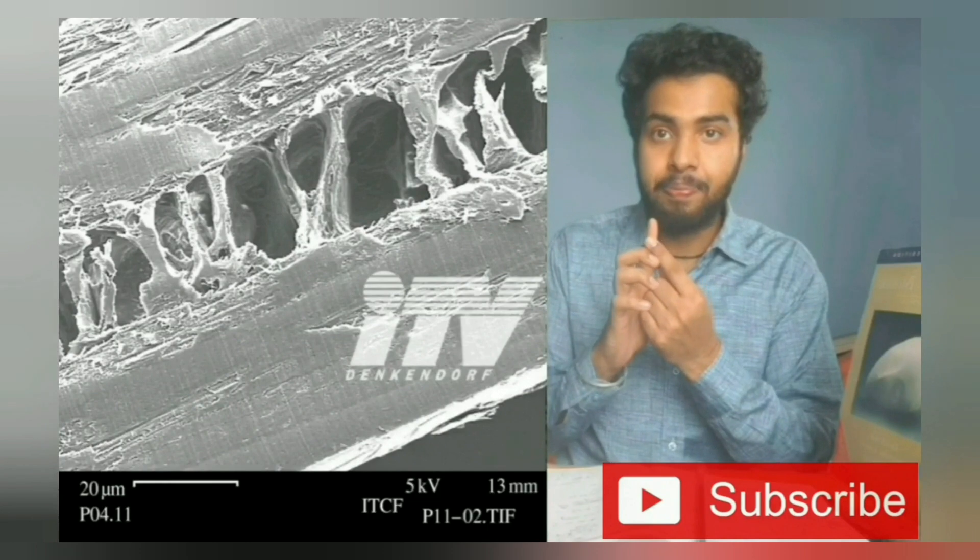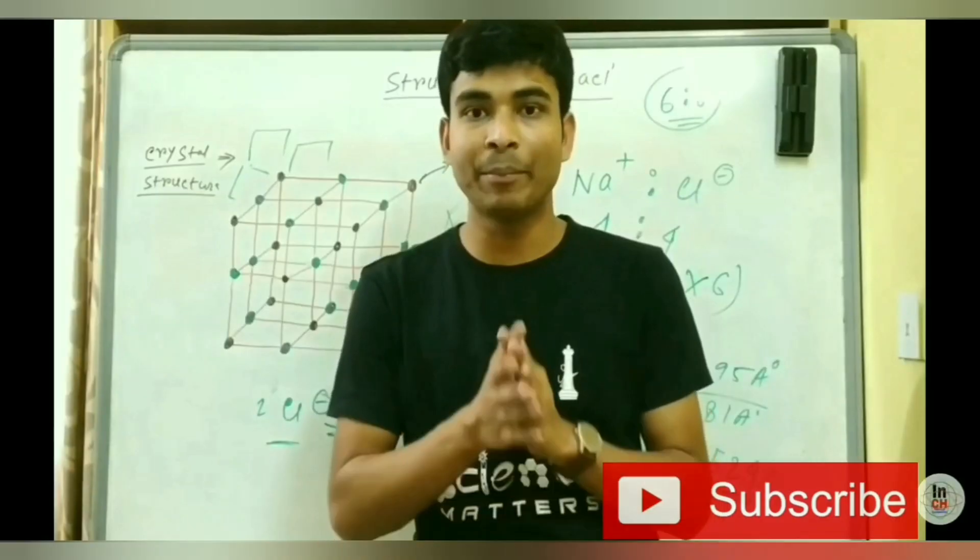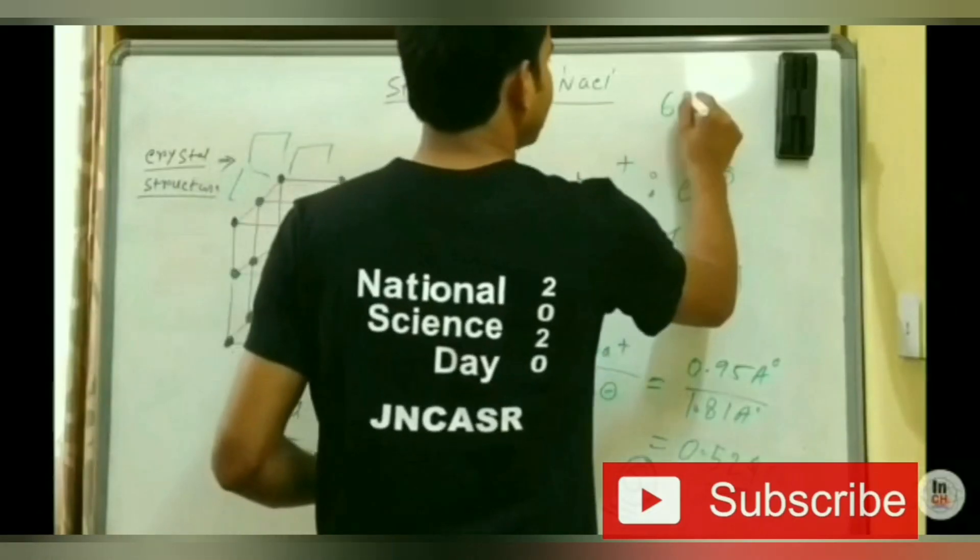Are you looking for a PhD or MS in chemistry abroad? In this video, I'll talk about different examinations, letters of recommendation, CVs, and what things are needed during your applications. I'll also talk about the whole application process and by what month you should be finished. If you can follow this, I'm sure you'll get a good university for your PhD. Please subscribe and hit the bell icon for latest updates.